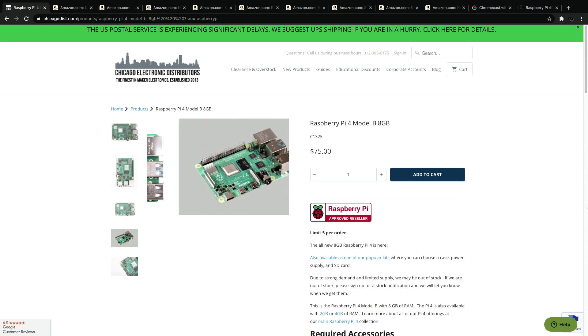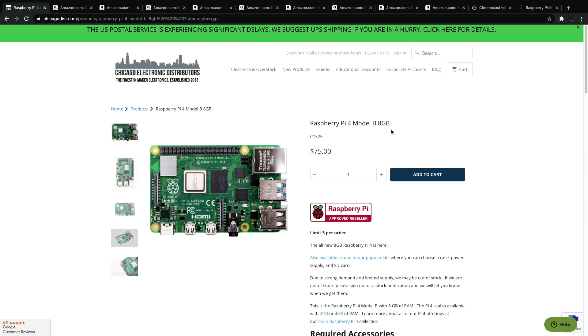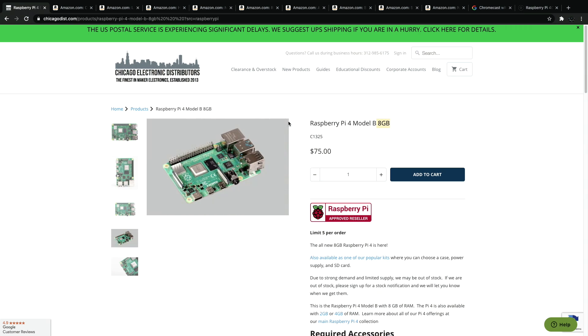First up, obviously, since we're dealing with single board computers here, the Raspberry Pi 4. You really can't go wrong with this. This is the 8GB model — they're $75. You can get the 4GB model for $55, but a lot of people wanting to get into a Raspberry Pi might want the 8GB model. They do sell these on Amazon, but they are about $89, so I'd recommend finding another site. You can head over to Raspberry Pi's website and find the closest distributor near you.